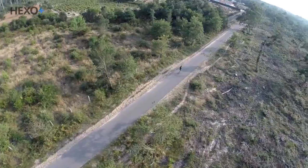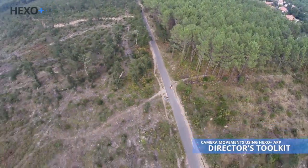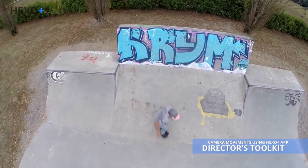Pretty cool, isn't it? Not only will the drone follow you while you're doing your action, you can add any complex camera movement to it.